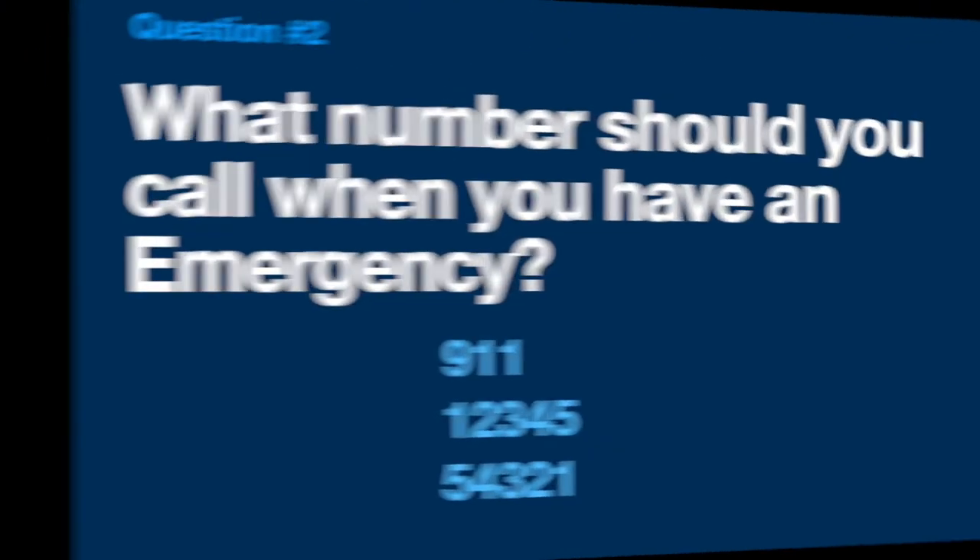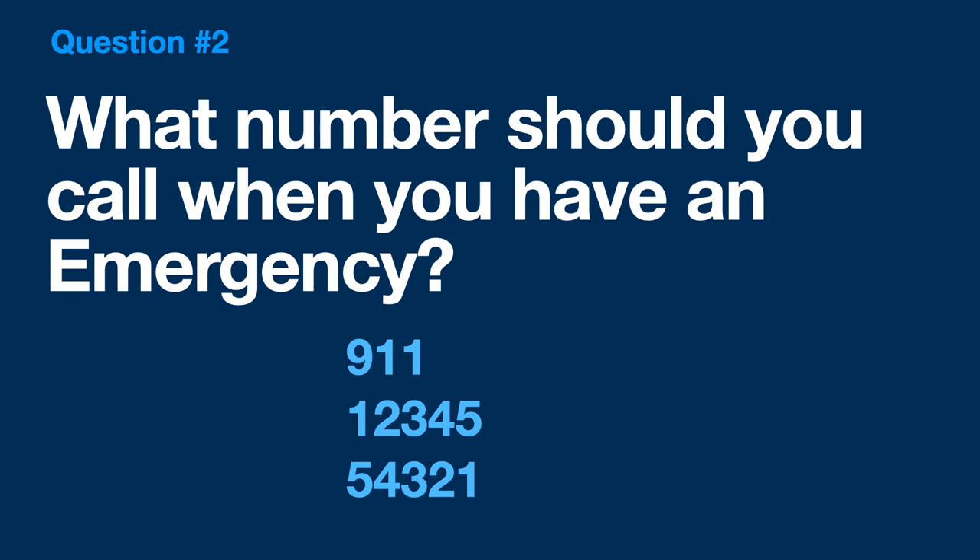Question 2: What number should you call when you have an emergency? Should you call 9-1-1, 1-2-3-4-5, or 5-4-3-2-1? I think this one was pretty easy. You should call 9-1-1 if you ever have an emergency, or if you're scared of someone or something.